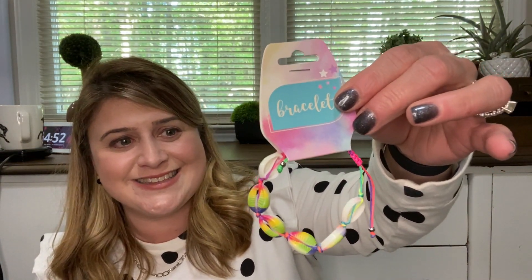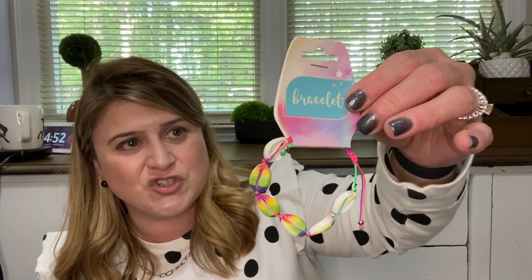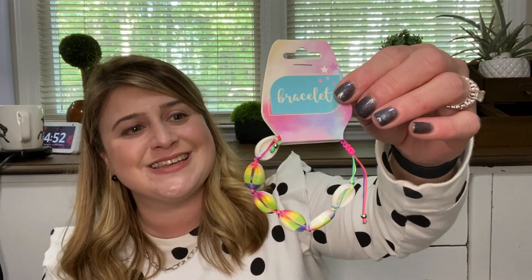In no particular order, I picked up this really cute puka shell bracelet with a rainbow vibe to it. These are definitely plastic, not real, but I got it for my four-year-old because I thought she would enjoy a shell bracelet.